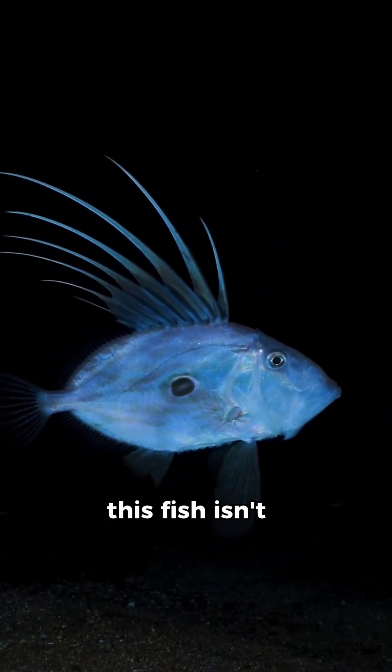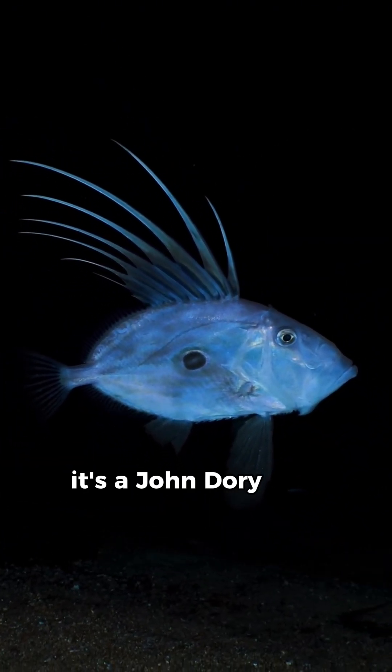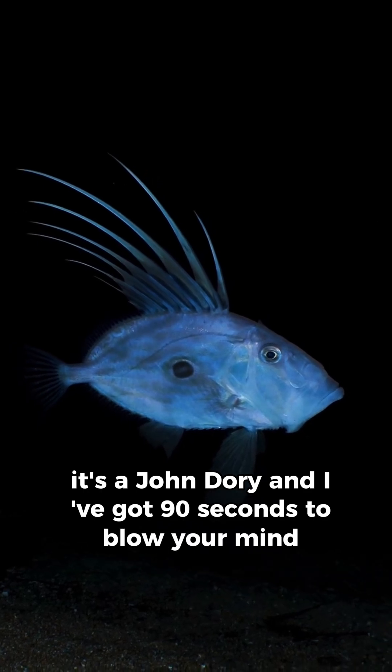See that built-in bullseye? This fish isn't a dartboard — it's a John Dory, and I've got 90 seconds to blow your mind about them.